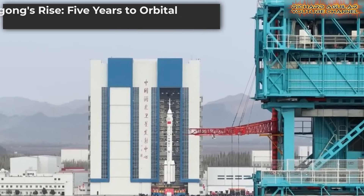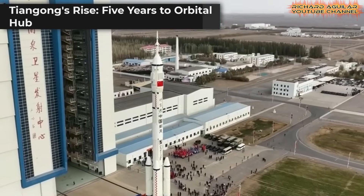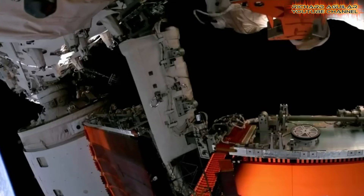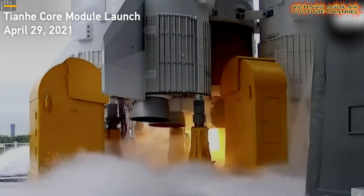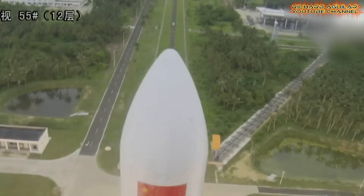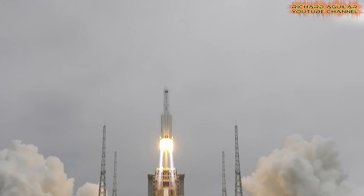China's space exploration has crafted a home in the sky. The Tiangong space station grew from a single module to a full complex in just five years, starting with the Tianhe core module launch in 2021. Now it is a vibrant outpost 400 kilometers above Earth — not luck, but precise engineering. The station now hosts advanced experiments around the clock, and with the Shenzhou 2-1 crew aboard, work continues tirelessly.